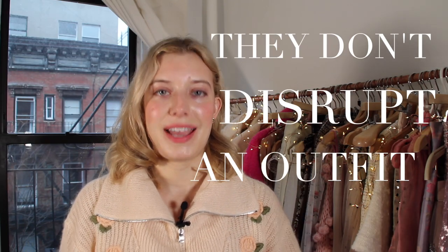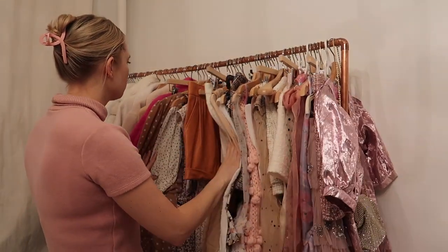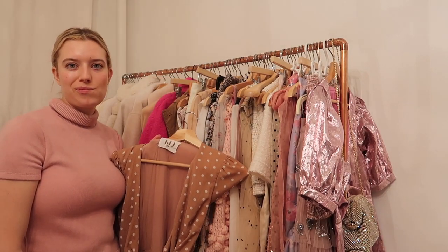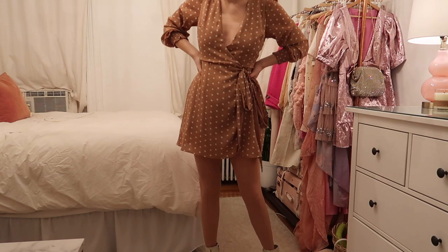Reason number one is that they don't disrupt an outfit. How many times have you been looking in your closet and thought, 'I can't wear this outfit because I would be too cold in winter.' And then you think, okay, I could wear tights — I could wear black tights — and then you put them on and it completely changes the look of the outfit, or maybe the dress or skirt just isn't the type of color or fabric that matches with black tights. Nude tights completely solve that problem.